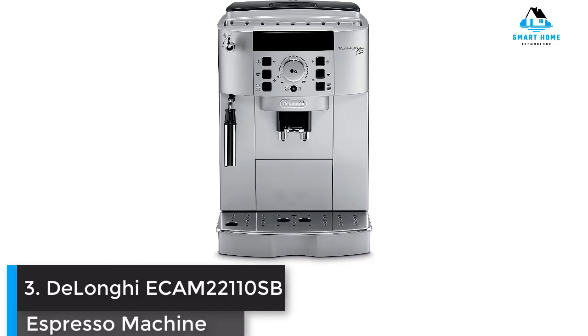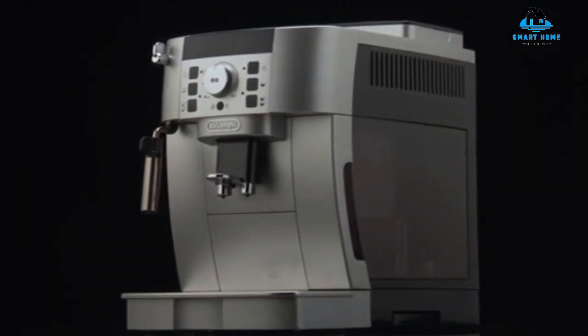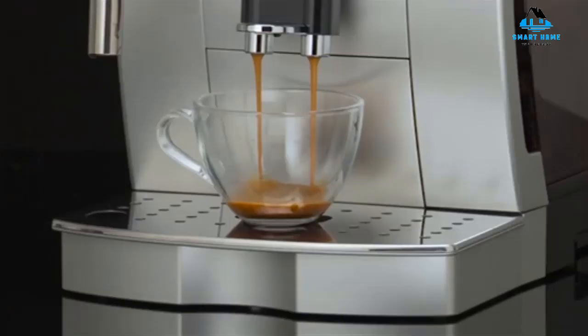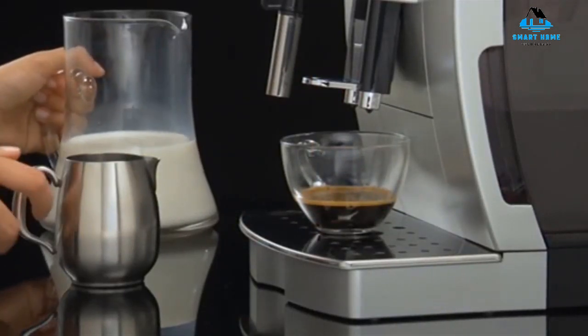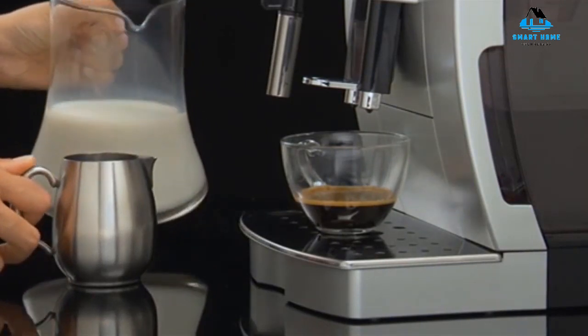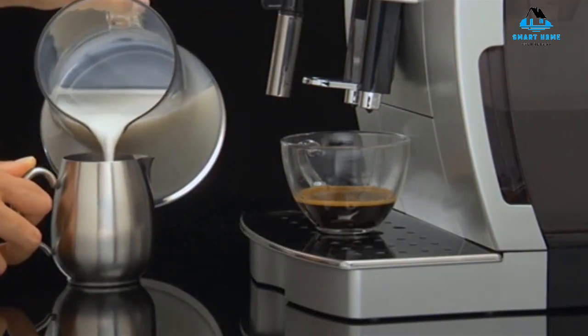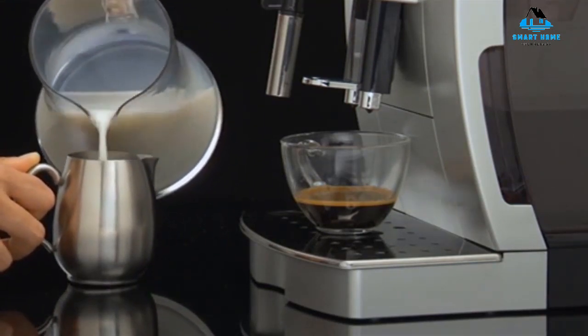Number 3: DeLonghi ECM-221110 SB Espresso Machine. A practical, aim-compact, super-automatic, the DeLonghi ECM-221110 SB Compact Automatic Cappuccino Latte and Espresso Machine is recognized for its ease of use. With a built-in grinder that has 13 grind settings, it's considered a hidden treasure for the price. It also has a bypass doser if you opt for pre-ground coffee, a fast heat-up time, and there is no wait between brews.